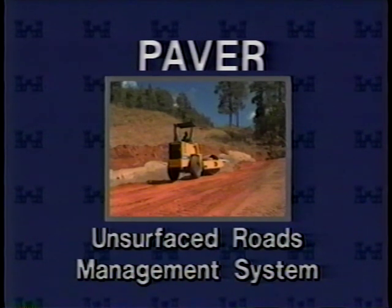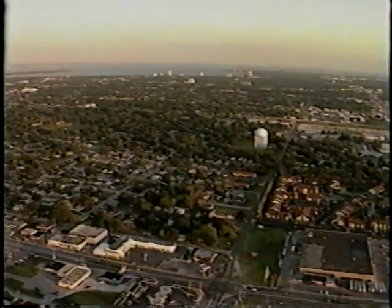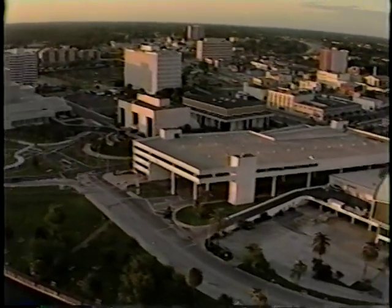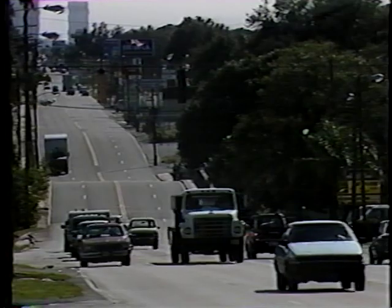Paver has proven to be a true money saver. The city of Tampa, Florida began using the system in 1982. Today, officials estimate that Paver saves the city approximately one million dollars each year. So Paver can be counted on to help you get the most for your money, but there are indirect benefits too.